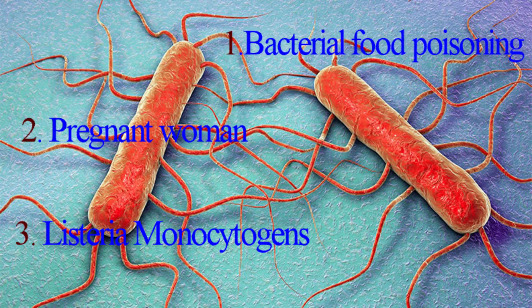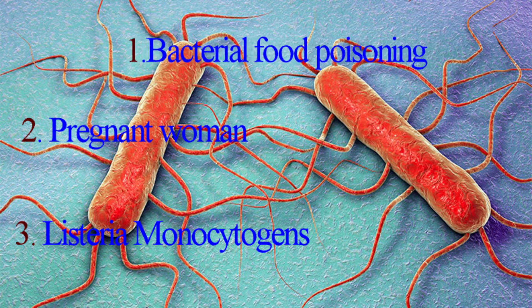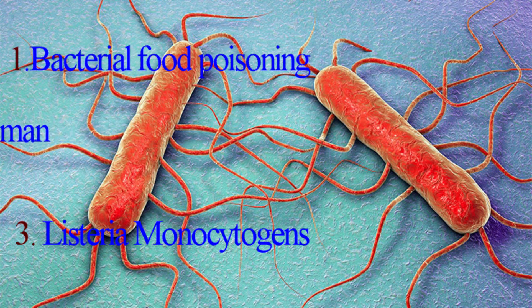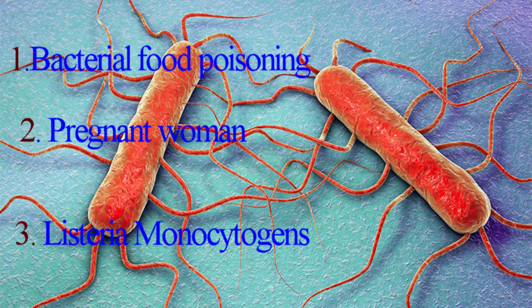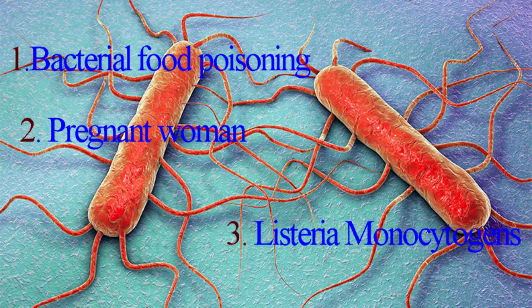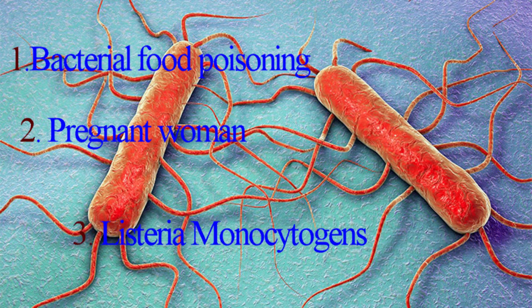Before going further, let's recap in three quick points. One: listeriosis is a form of bacterial food poisoning. Two: it is of great concern in pregnant women and people that are immunosuppressed. Three: it is caused by Listeria monocytogenes bacterium.